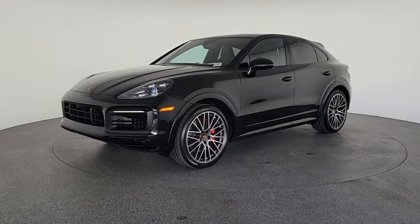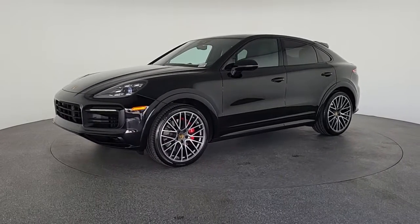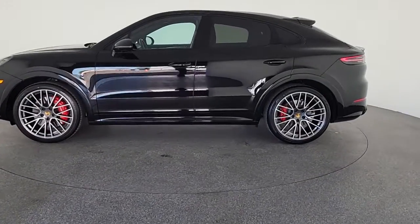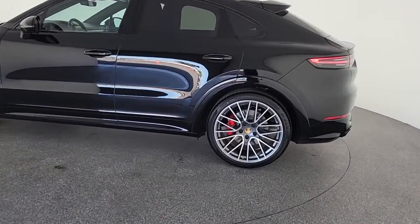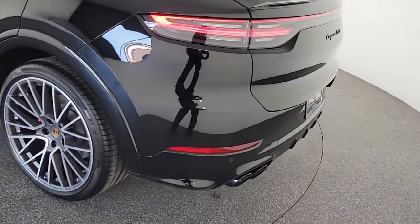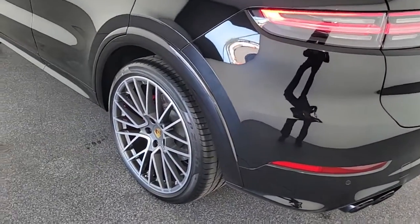These are just some of the great options this vehicle comes with: navigation system, keyless entry, power passenger seat, fog lamps, satellite radio, power lift gate, aluminum wheels, electronic stability control, power driver seat, and dual zone AC.